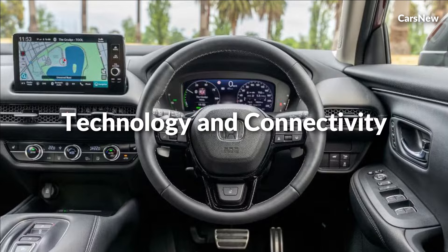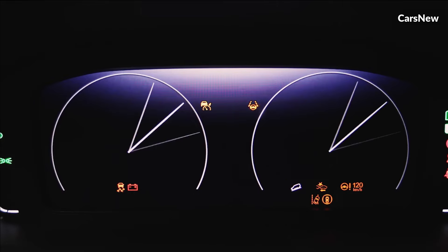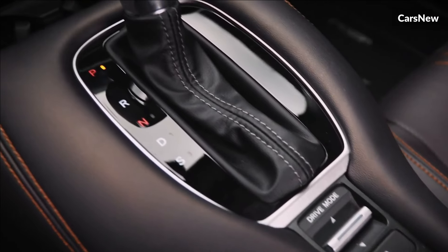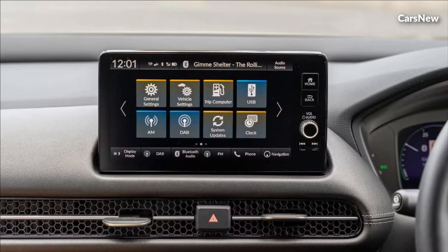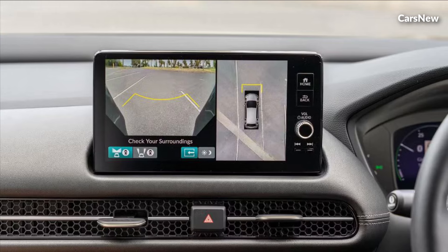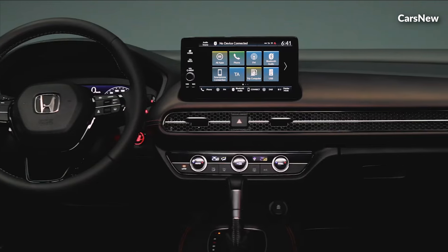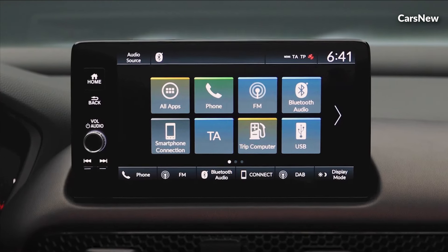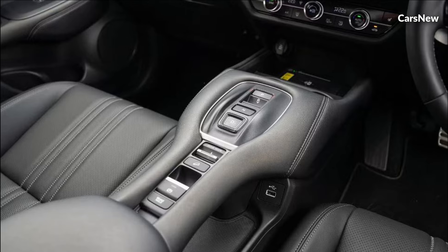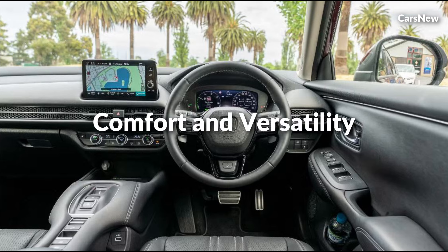Technology and Connectivity. Inside the cabin, the 2025 ZRV Hybrid offers a wealth of cutting-edge technology and connectivity features designed to enhance the driving experience. An intuitive infotainment system provides seamless access to navigation, entertainment, and smartphone integration, keeping you connected and entertained on the go. Advanced driver assistance systems, including adaptive cruise control, lane-keeping assist, and automatic emergency braking, help enhance safety and peace of mind for driver and passengers alike.